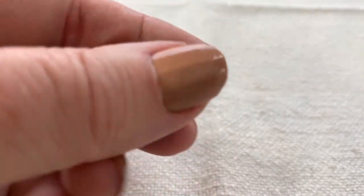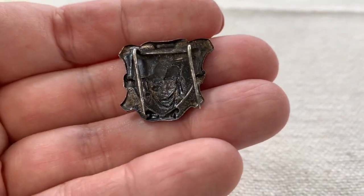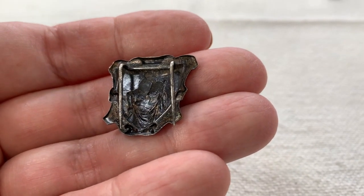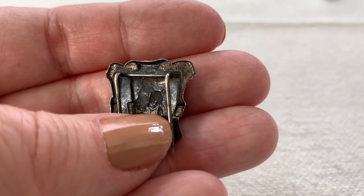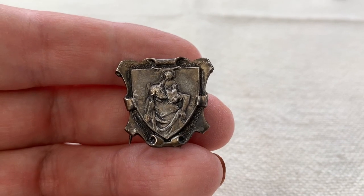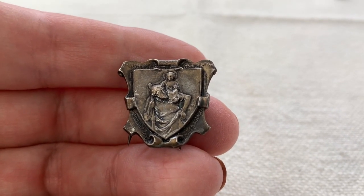I love buying old religious medals if they look old and interesting — I always buy them. This one is marked sterling. I like to buy these and lot them all up; I know they always go to a really good home and that makes me happy.